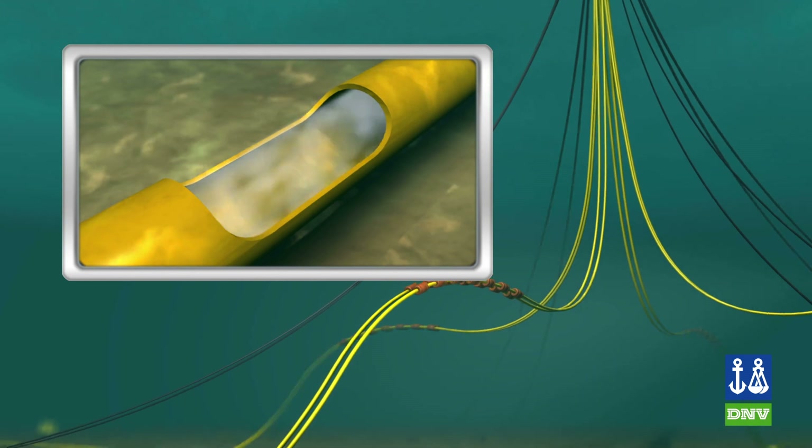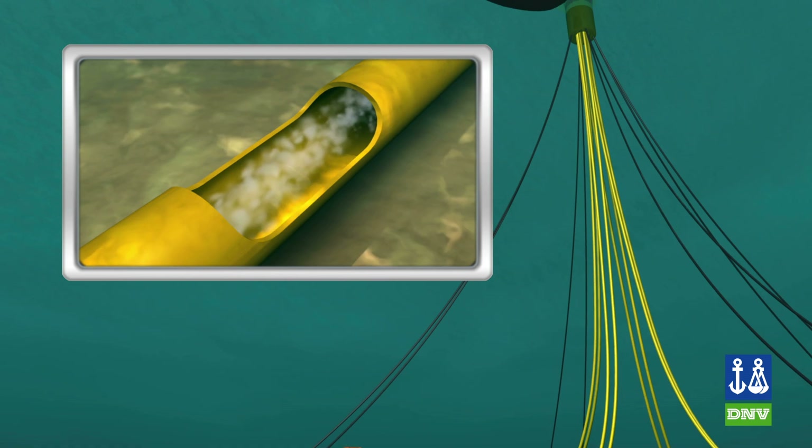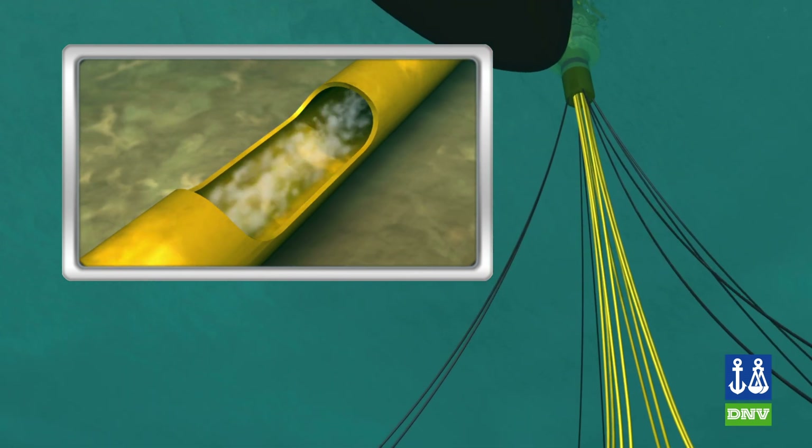A reservoir will typically only produce at its maximum pressure during the initial stage of production. Once production has begun, pressures may rapidly decline, making designing for these higher pressures a less-than-optimum economic situation.